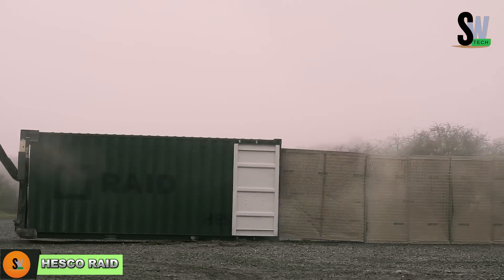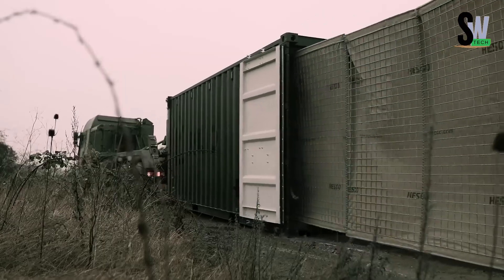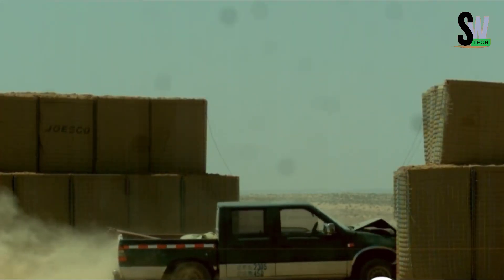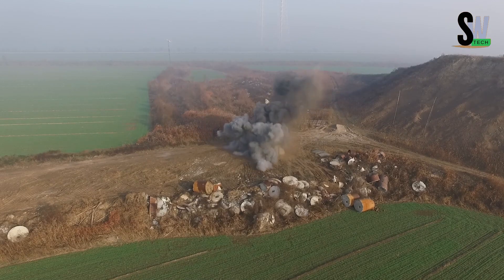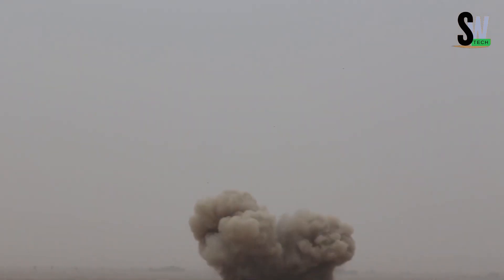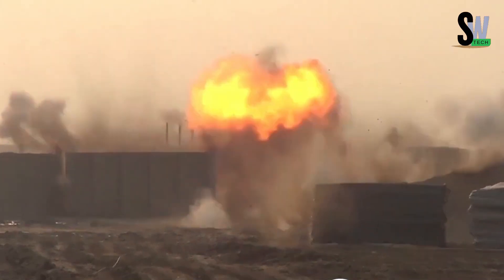Imagine setting up a protective wall in minutes, without tools, foundations, or even a crew. Meet the HESCO Raid System, a rapid deployment barrier originally designed for military use. When folded, the entire fence fits neatly inside a single container. Once ready to deploy, the container attaches to a truck and is pulled across the ground, unfolding like a giant snake. What makes it so unique? It needs no pallets, no digging, and no prep work.